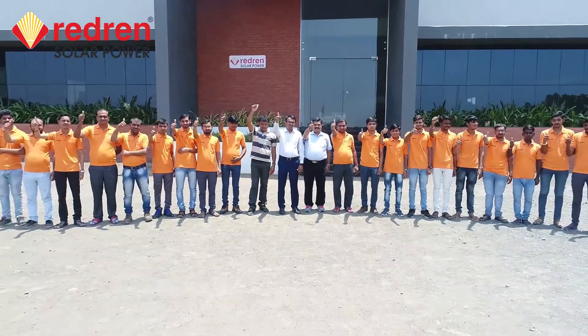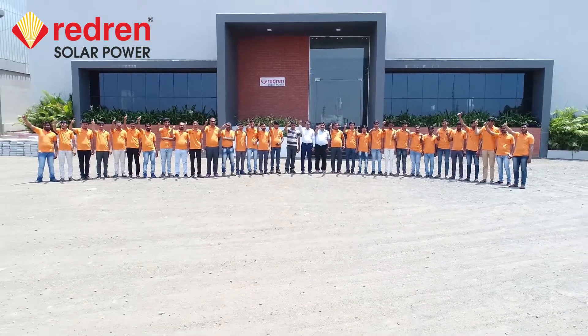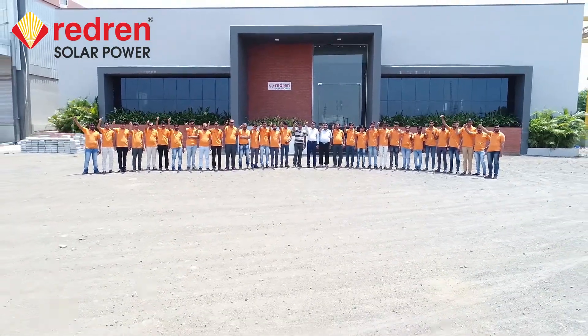We are all in this together. Let us do our part. We deliver more than what we promise. We are Redrun.